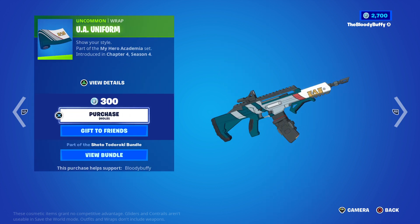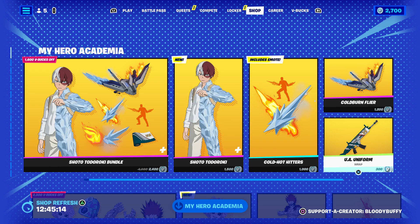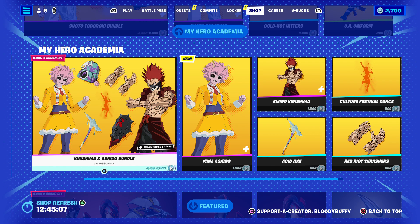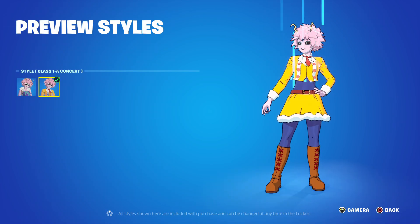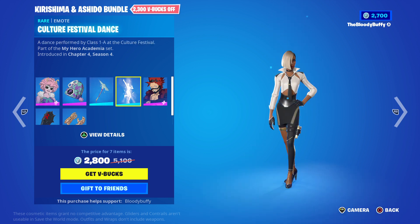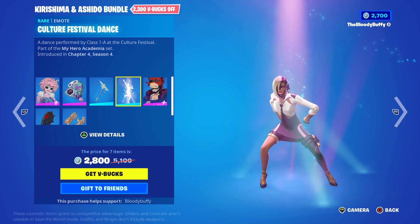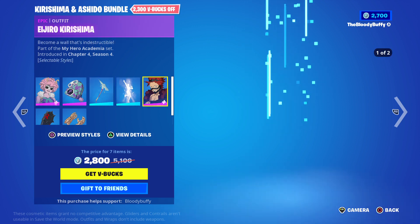This is one of those packs that if you like the cel-shaded stuff - Kurishima and Ashido, oh I pronounced that. Some edit styles for her, and then you've got the Pinky pack, the acid axe, the culture festival dance - rock it out.